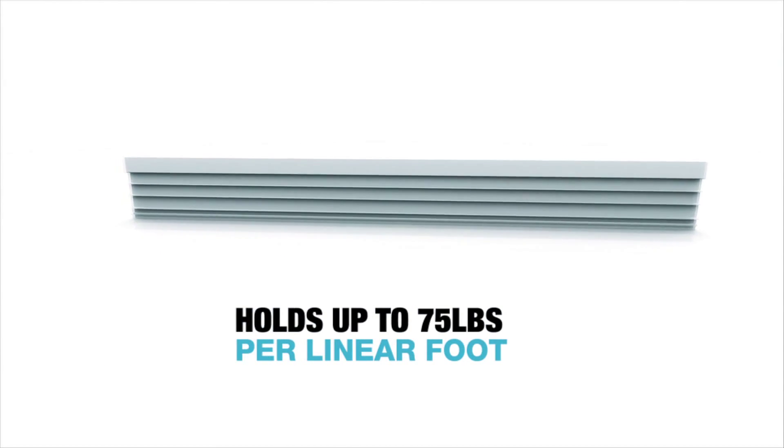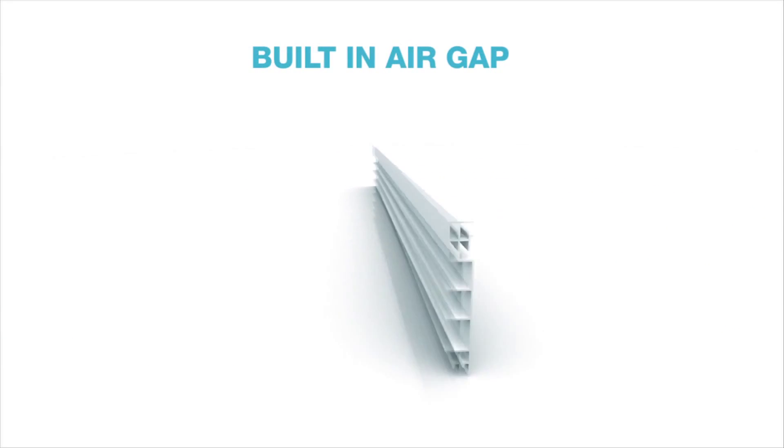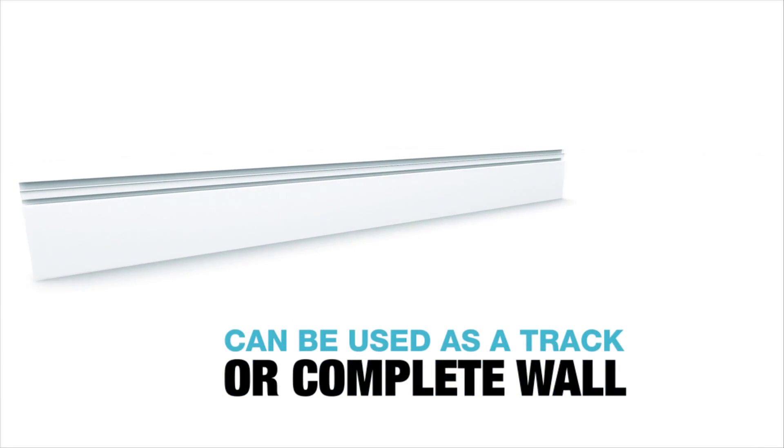We have a built-in air gap that allows you to run extra wiring if needed. Our panels are modular and expandable — you can cover an entire wall, a track around the wall, or just a section.